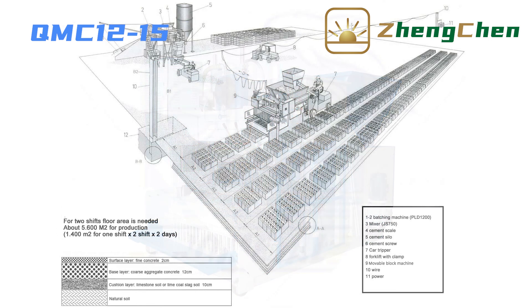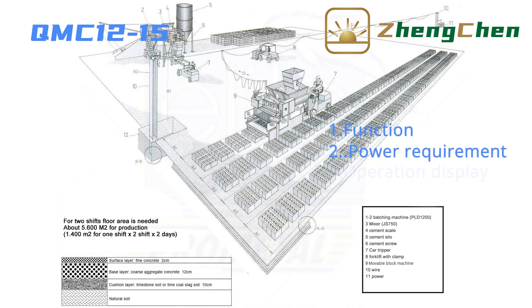This is a mobile block machine. It lays the blocks on the ground directly. We will introduce this machine in four aspects: function, power requirement, operation display, and supporting equipment.